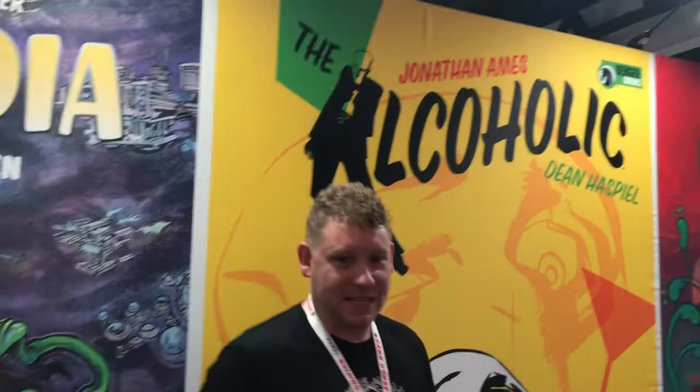We'll also be doing an anniversary edition of Jonathan Ames and Dean Haskell's The Alcoholic.